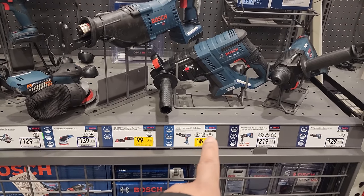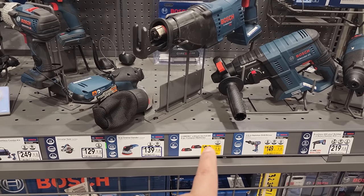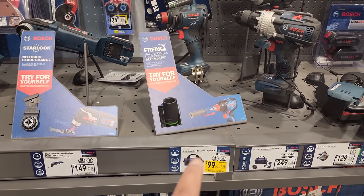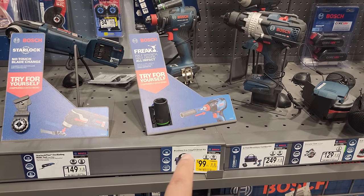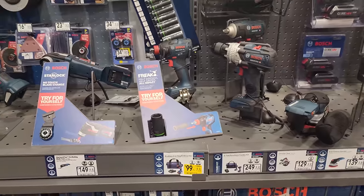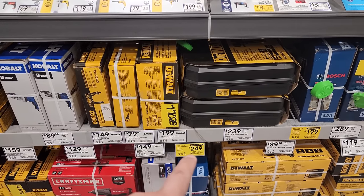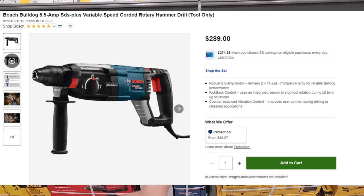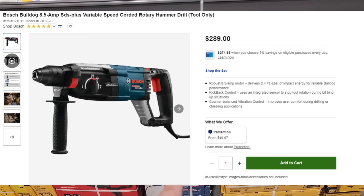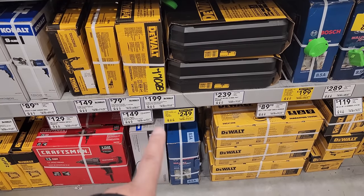$149 for the half-inch hammer drill from Bosch. If you need two batteries that are four amp hour, here's a two-piece for $99. Bosch has the two-in-one impact driver kit for $99 on sale. For those of you in heavy construction, check out the Bosch SDS Plus Bulldog Extreme Max one and one-eighth inch rotary hammer, which features an 8.5 amp motor and kickback control, on sale for $249.